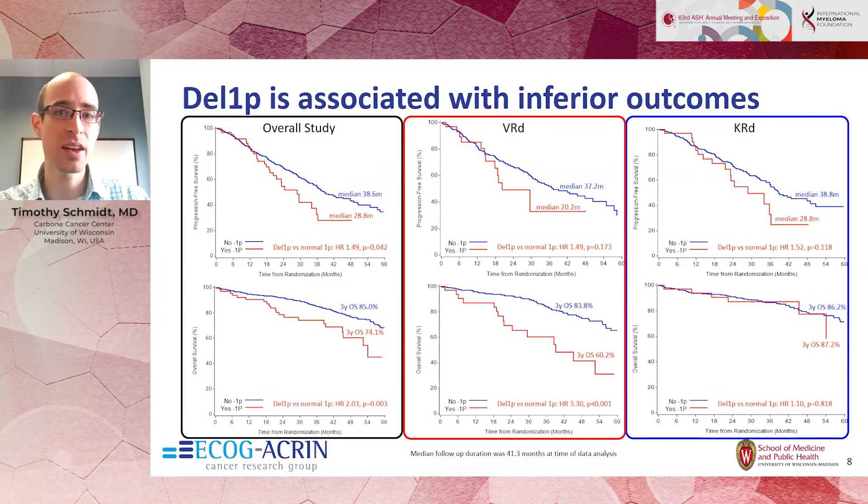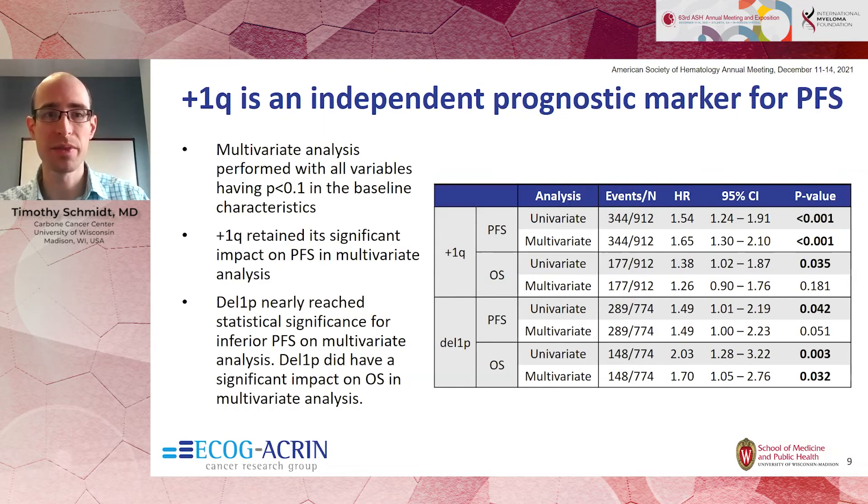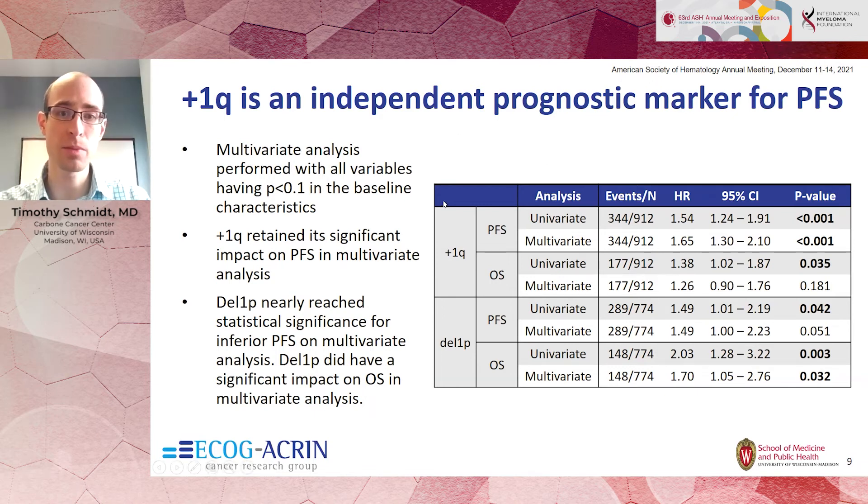Similarly, deletion of 1P was associated with inferior outcomes, including worse progression-free and overall survival, and there was again a difference between treatment arms whose reasons remain unknown. On multivariate analysis, plus 1Q was significantly associated with worse progression-free survival. Deletion 1P appeared worse for overall survival, though multivariate analysis could not account for subsequent therapies, which are important for OS. For PFS, which was better controlled for, plus 1Q was strongly associated with worse outcomes.